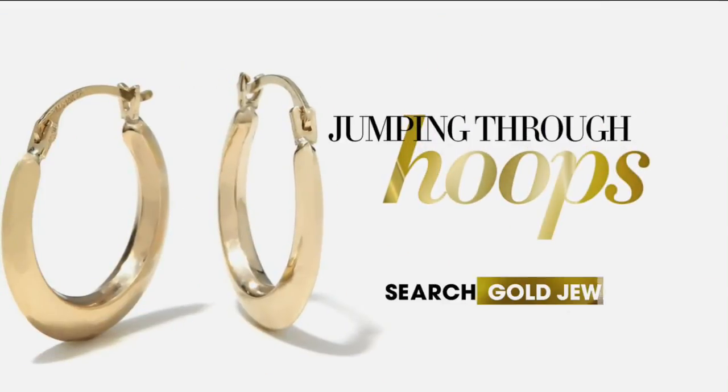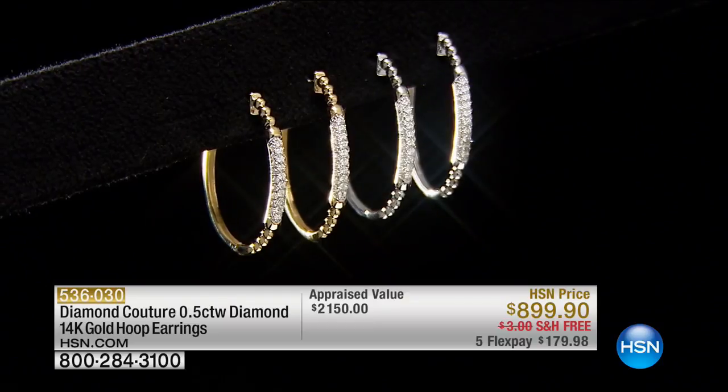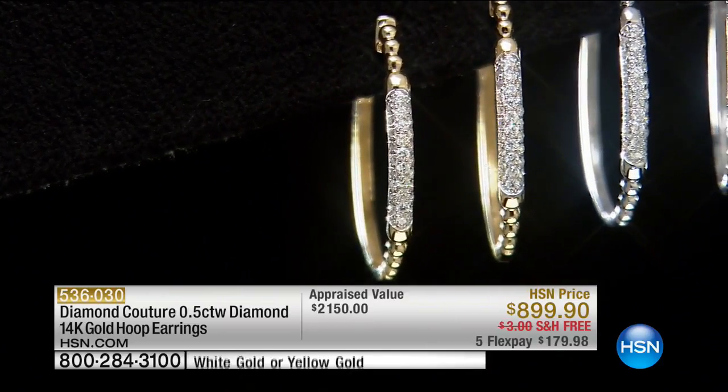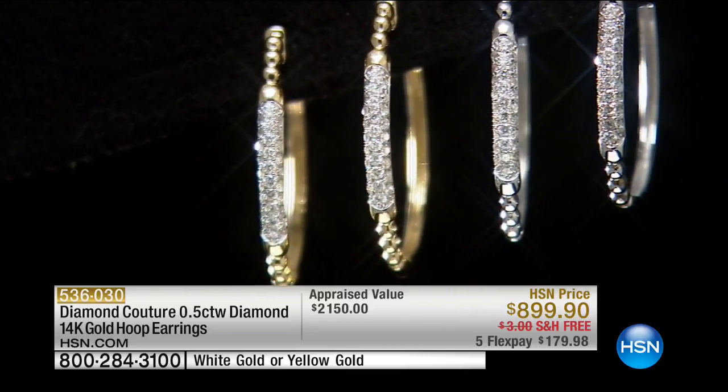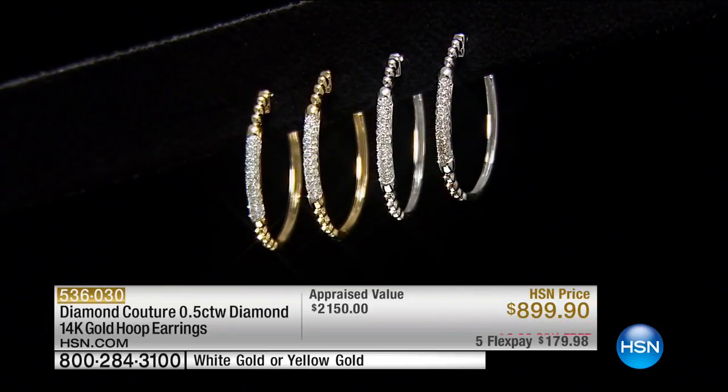We're moving to the piece that so many people have been pre-ordering. We only have 50. If you want the yellow gold, it's going to sell out first, and we also have it in white gold. These are a full half-carat appraised at $2,150. We're doing it for $899 with free shipping — $191 if you're using any charge card we accept. If you happen to have your HSN charge card, you can do VIP financing and break that up over nine months. I did a special secure lock — you will never ever lose a pair of Diamond Couture earrings.